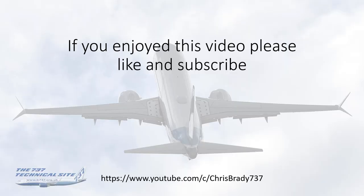That's pretty much everything about the 737 AC electrical system. The next video will cover DC and standby, and also circuit breakers. If you enjoyed this video and found it useful, please give it a like and subscribe to my channel. Thanks very much.